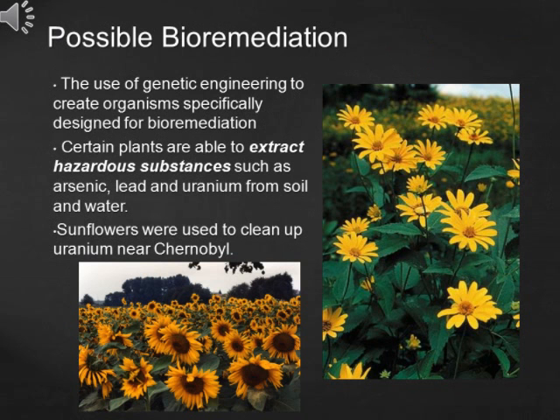Even though it is not possible to speed up the decay process of radioactive materials, the use of genetic engineering and other bioremediation methods are quite promising. Certain plants and organisms are able to extract hazardous substances such as arsenic, lead and uranium from soil and water. In particular, sunflowers were used to clean up uranium near Chernobyl.